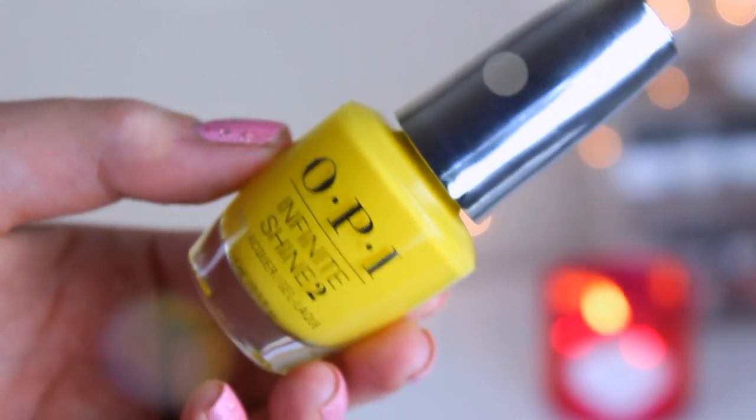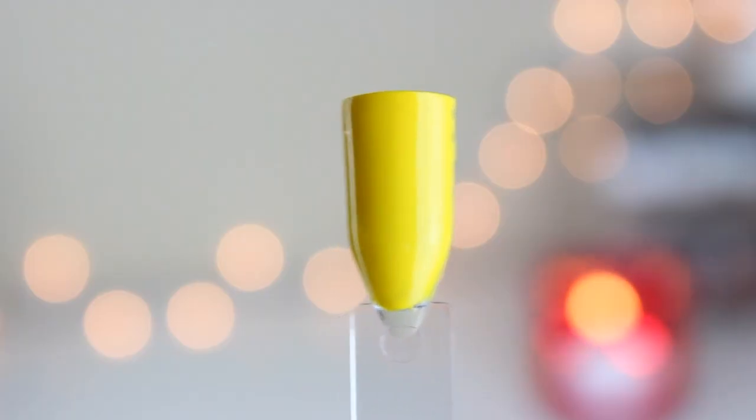Next up, we have some of the bright ones. This one is called Exotic Birds Do Not Tweet. It's a really, really bright yellow, which I steered clear from because I have a lot of yellows. It's just a really bright yellow — super fun for summer if you're into that. I don't think my pale skin can pull it off, but if you have tan skin and you're into yellow, it was a really nice polish with a really good formula.